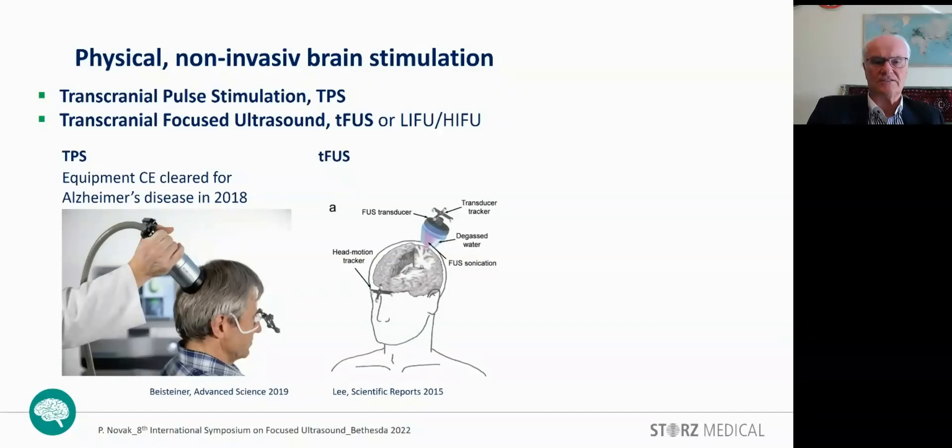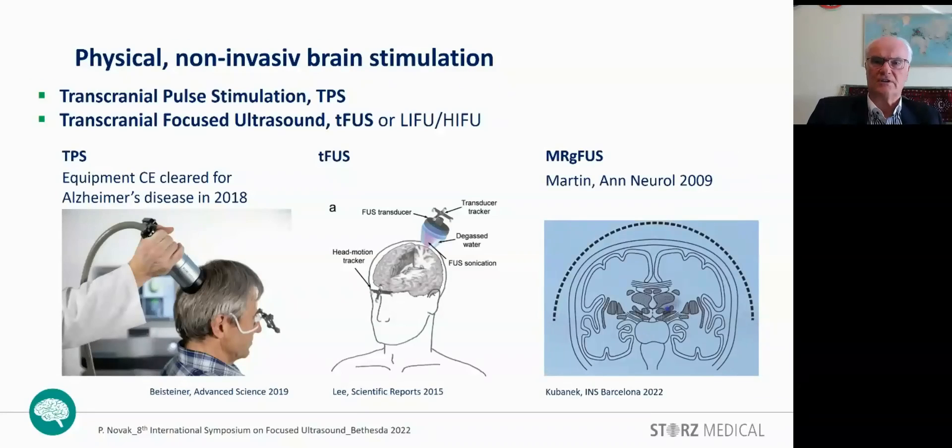With TPS, there is no need to shave the patient's head, because with sufficient gel, enough shockwave energy is transmitted to the brain. For transcranial focused ultrasound, there is also a HIFU version — the so-called magnetoresonance-guided focused ultrasound — for tissue ablation, pioneered by Ann Martin in 2009.